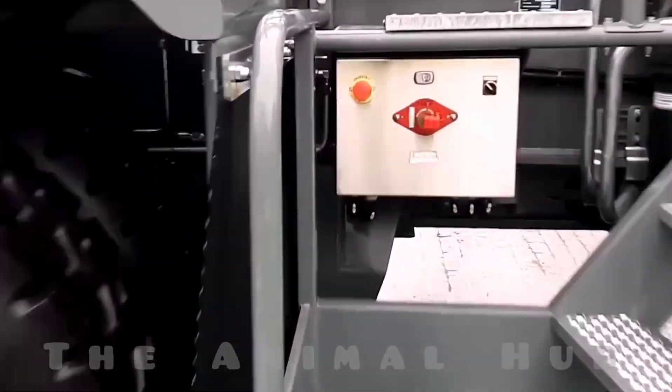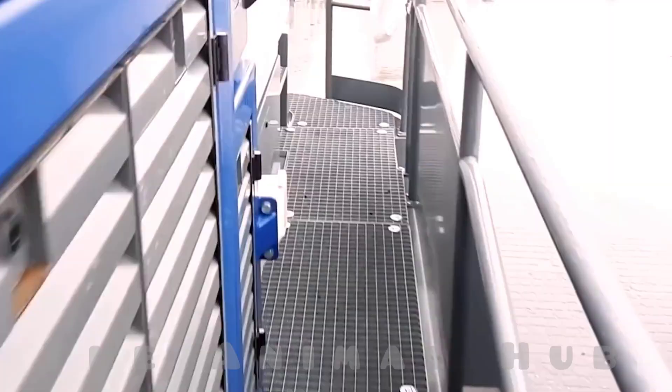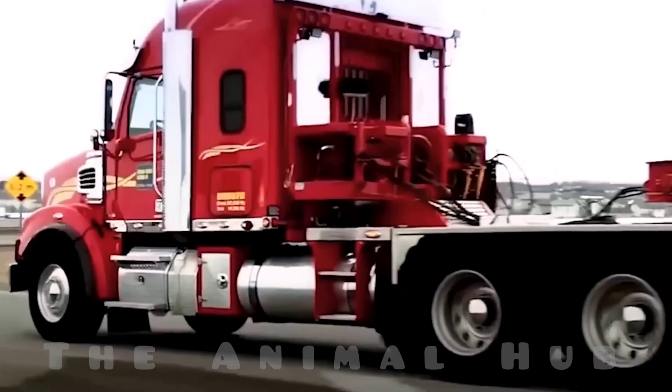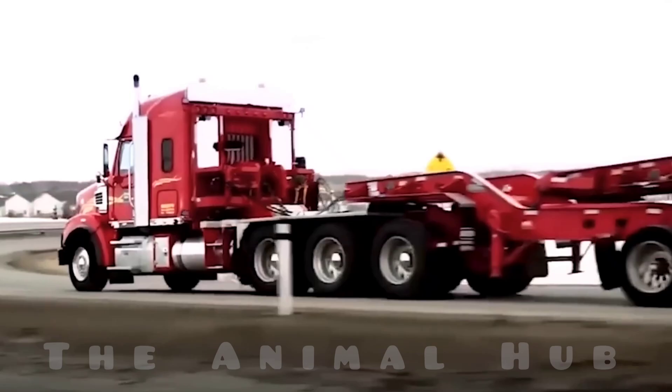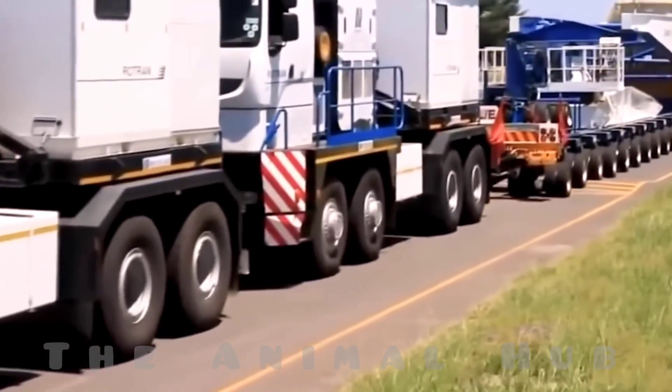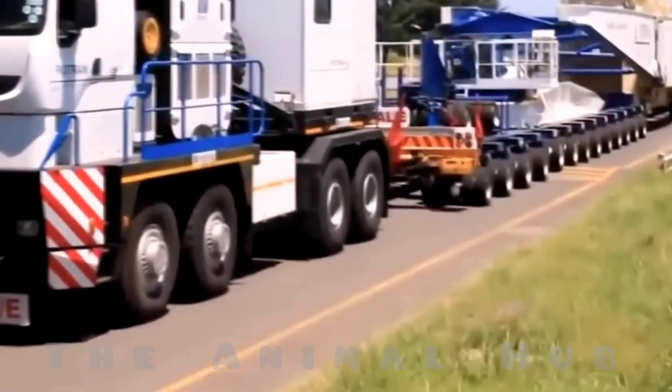Its main engine is a massive 2,500 horsepower powerhouse, which delivers the core strength to this mechanical giant. You won't typically see this truck on regular roads. It operates in specialized industrial zones like mining sites, oil and gas fields, or major construction projects.